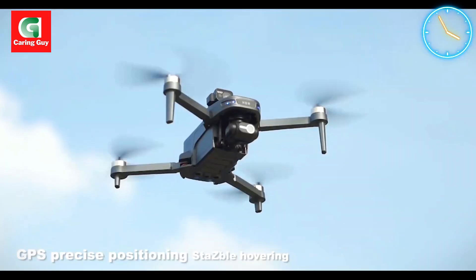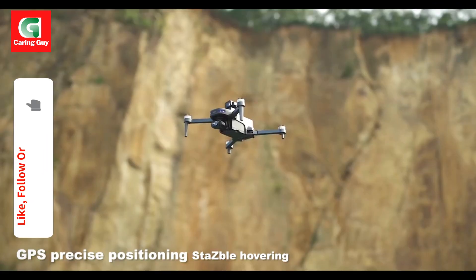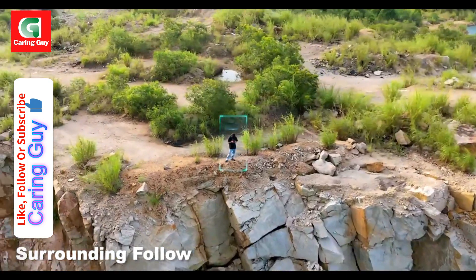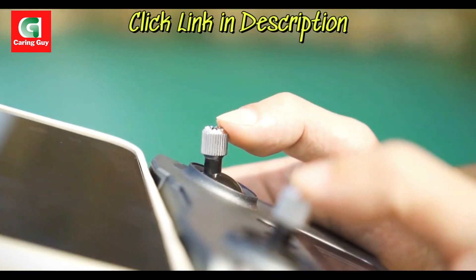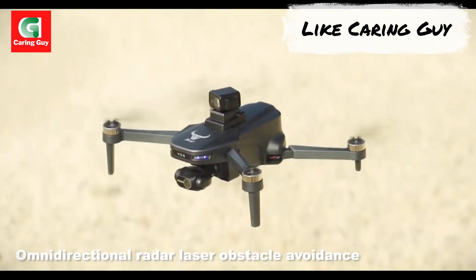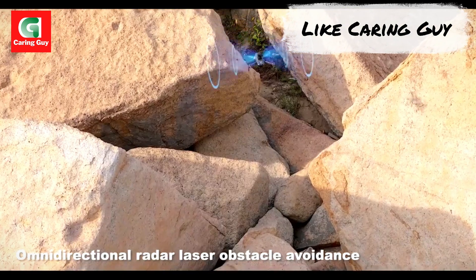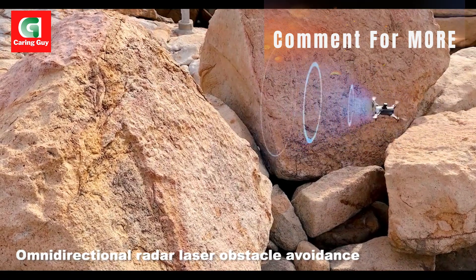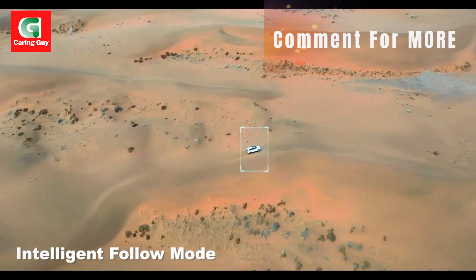Key Features: 3-axis gimbal stabilization — enjoy incredibly smooth and stable footage thanks to the three-axis gimbal that compensates for drone movements and vibrations. 4K HD camera — capture detailed aerial photos and videos with the 4K HD camera, providing crisp visuals for your creative projects.